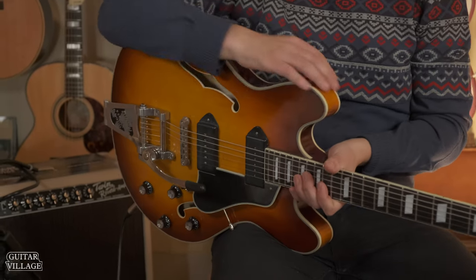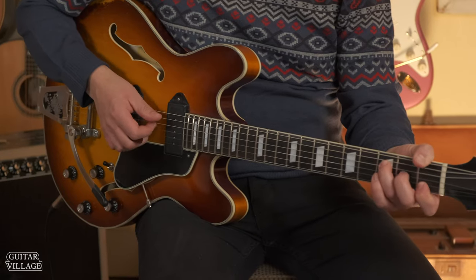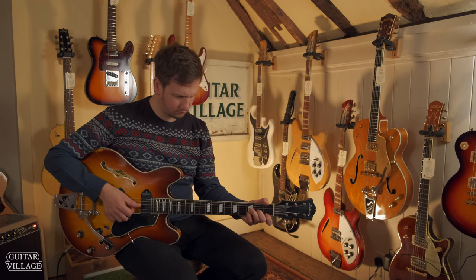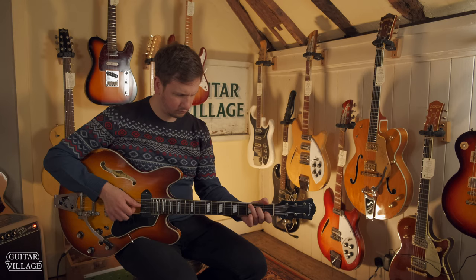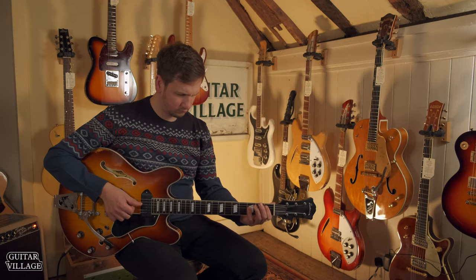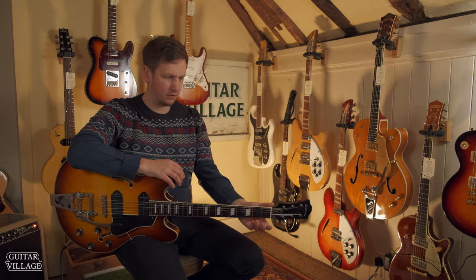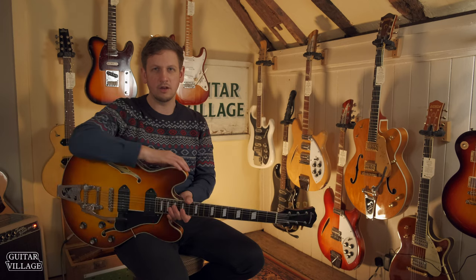Being completely hollow also makes the guitar ring very nicely acoustically. Having P90 pickups gives you a much broader sound spectrum, whereas humbuckers have a very focused mid-range. The neck is set deeper into the body, so reaching the lower end of the fretboard is so much easier. And the sounds you're going to get with the Bigsby vibrato, the P90s, and the hollow body really change the whole feel and sound of the guitar.